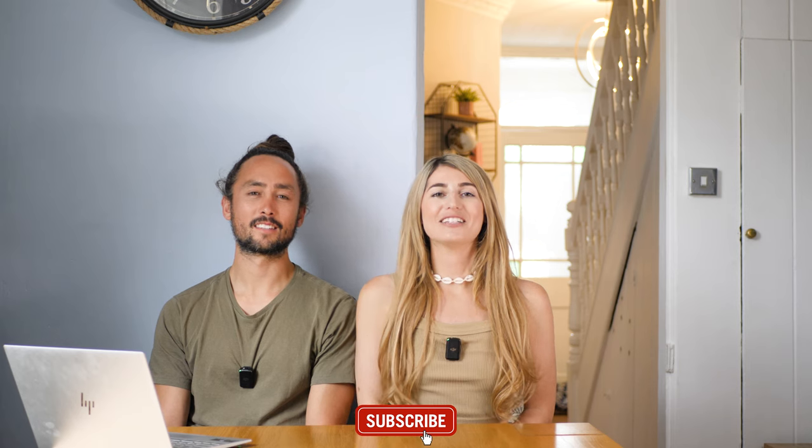Thank you guys for watching. Everything featured here will be listed in the description below with a separate full vlog on each destination, so go and check those out. If you liked this video please like and subscribe, and if you think we missed any destinations that should have been in the top 10 then comment below — otherwise we'll see you next time.